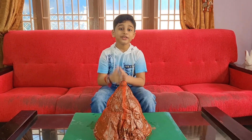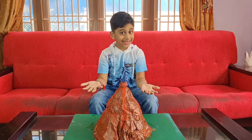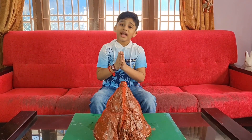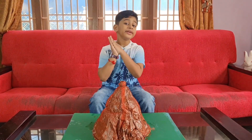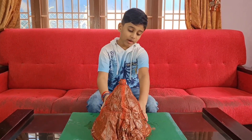By the way guys, did you like this mountain? Is it good? Is it super good? Is it great? I'm just asking because I made this myself. And if you want to see how I made this, watch till the very end of the video.